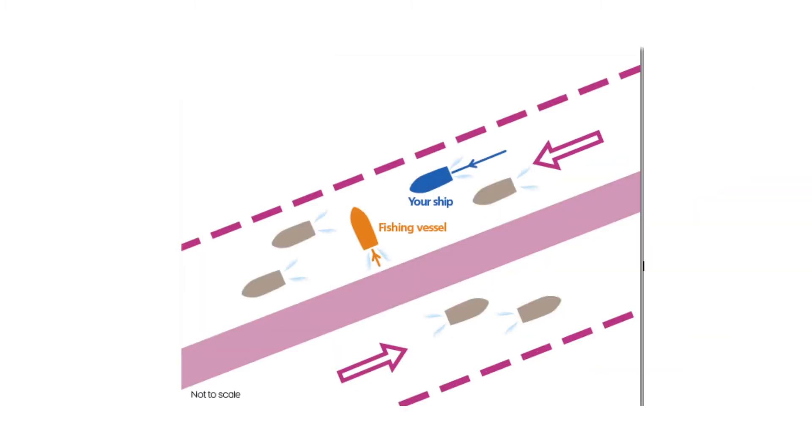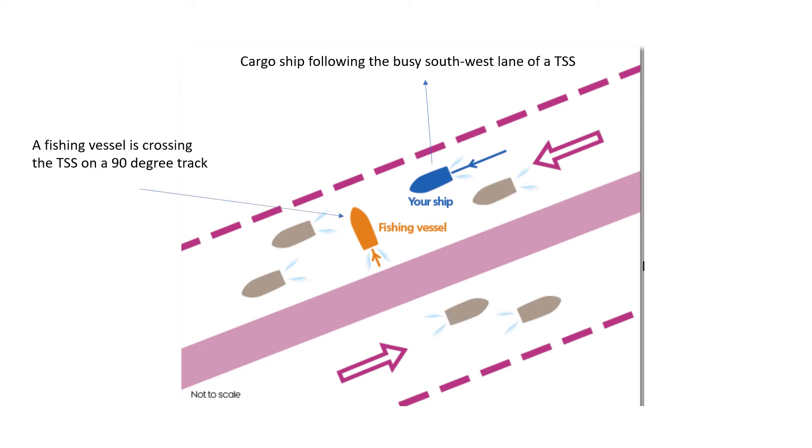Let's get started. In today's case study, you are on the blue vessel — the watch keeper on a cargo ship that is following the busy southwest lane of a traffic separation scheme. So you are heading southwest. On your port bow, some miles ahead, a fishing vessel is crossing the traffic separation scheme on a 90-degree track. It is proceeding very slowly and showing the shapes and lights of a trawler.